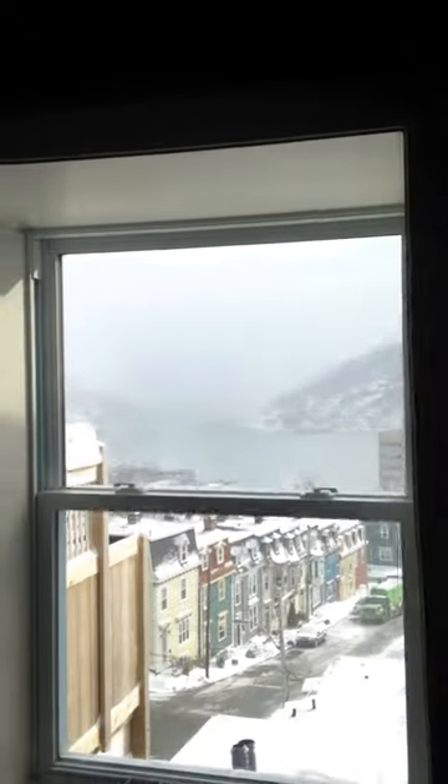Up the stairs for unit number three, which is at the top of the building. Nice little landing here with a fantastic view as you can see, so we'll come out through here.